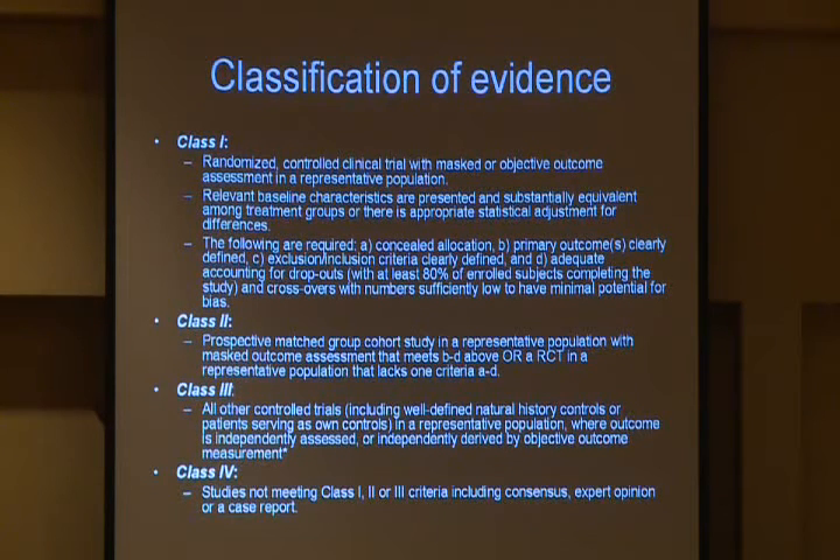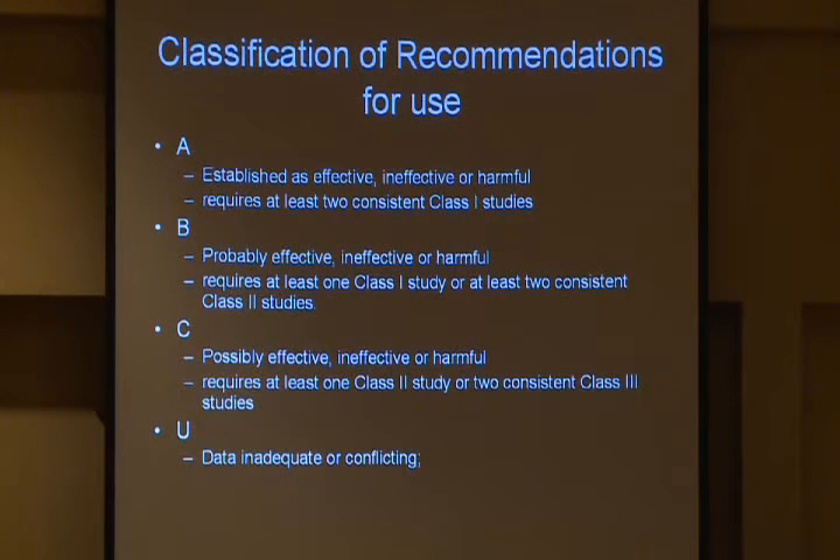This is from the American Academy of Neurology, showing the different types of evidence one can produce. Class I is the superior kind — large, double-blind, placebo-controlled studies with a defined outcome in a representative population. Class II studies are smaller with matched groups. Class III ends up being things like case series. Class IV is expert opinion. What we'd like is Class I evidence, because in order to be recommended for clinical use as Class A, it requires at least two consistent Class I studies. The challenge is clear — it isn't easy to develop new treatments for any disorder.